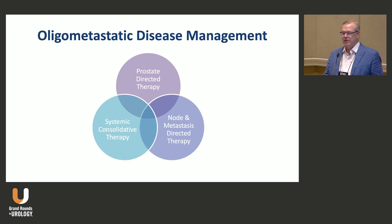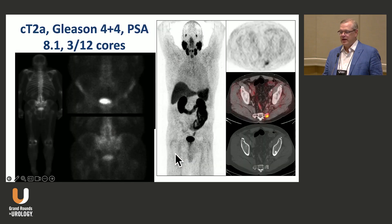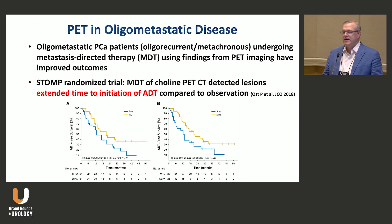That's the data supporting prostate-directed therapy. What about metastasis-directed therapy? We're getting PET scans and finding nodes or, in favorable high-risk disease, sacral metastases — we're seeing this a lot. There are trials to inform using radiation to those sites of metastases.